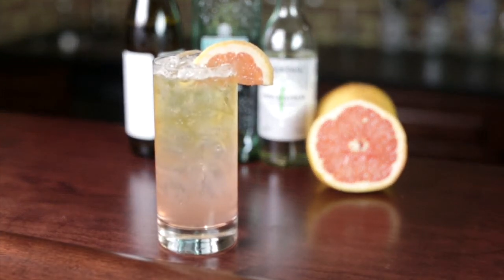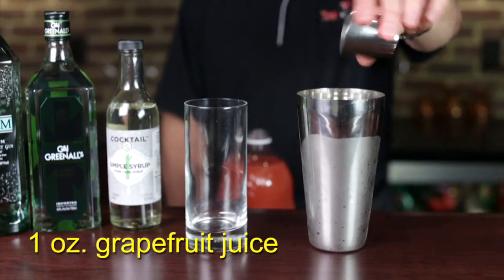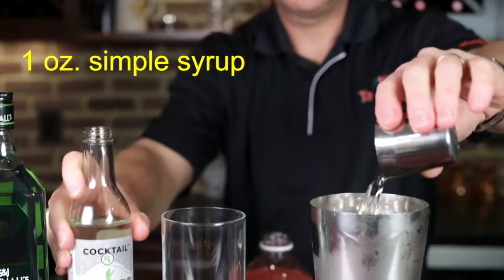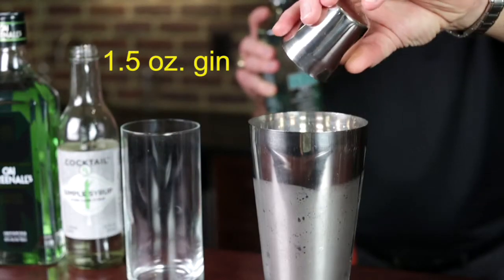Here's a beer cocktail called Rhythm & Brews, made popular by our friends at Rock Brothers Brewing in Florida. Combine one ounce of grapefruit juice, one ounce simple syrup, ice, and one and a half ounces gin in a cocktail shaker.